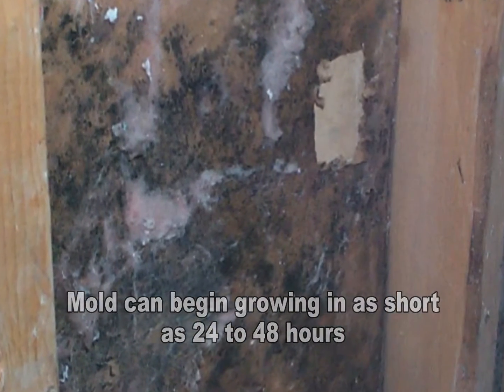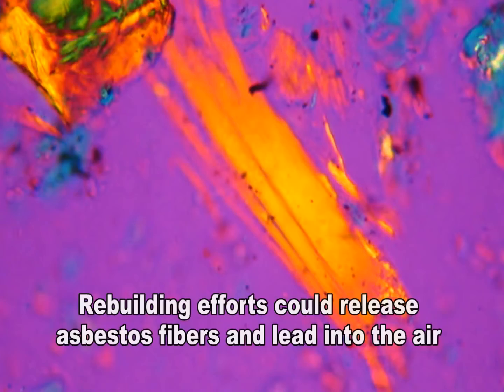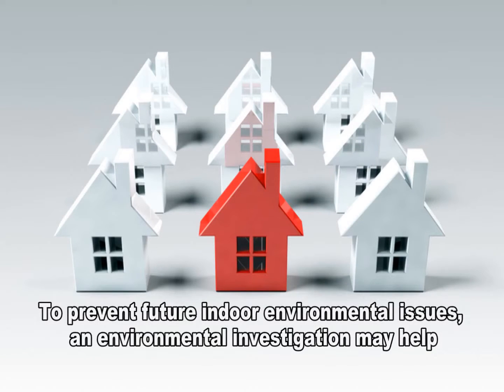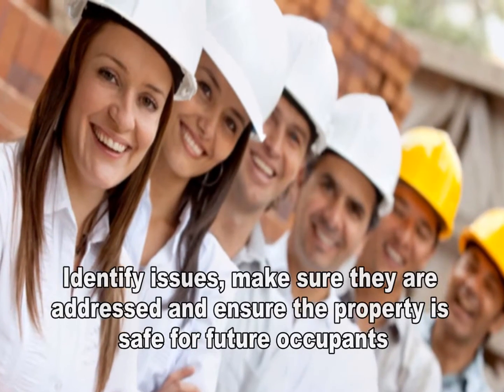Mold growing on building materials and belongings can quickly multiply and begin releasing spores into the air that can cause allergic reactions, trigger asthma attacks, and even cause fungal infections in susceptible individuals. Rebuilding efforts can also release asbestos fibers and lead dust in older properties that have lead-based paints and building materials that contain asbestos. To prevent indoor air quality issues and to ensure the property is healthy enough for future building occupants, it is often necessary to have an environmental investigation completed to identify potential issues and to make sure that they are properly addressed during reconstruction efforts.